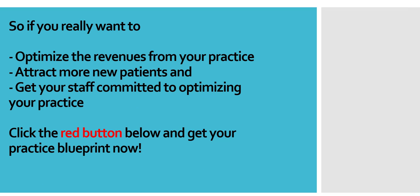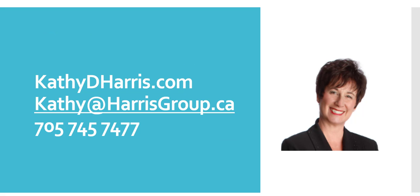So if you really want to optimize the revenues from your practice, attract more new patients, and get your staff committed to optimizing your practice, click the red button below and get your Practice Blueprint now.